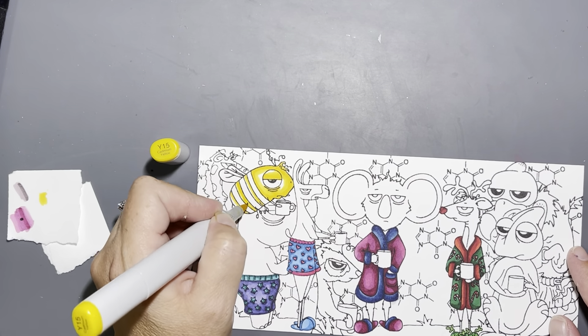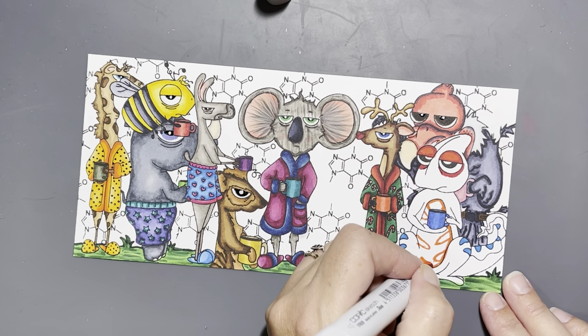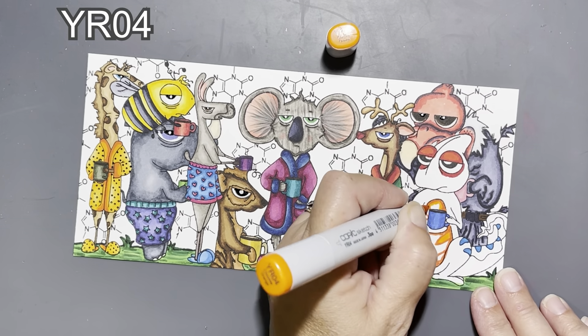I'm also really happy with the way the vulture's colors turned out. You wouldn't believe how many different colors there are for vultures and turkey vultures depending on their location. I colored him to look more like the turkey vultures in my area. The chameleon turned out pretty well too — I like the colors I used. I added a little bit of embellishment to his belly in the form of long triangles, and tried to use colors that blend well together so I could vary some of the colors on his skin.